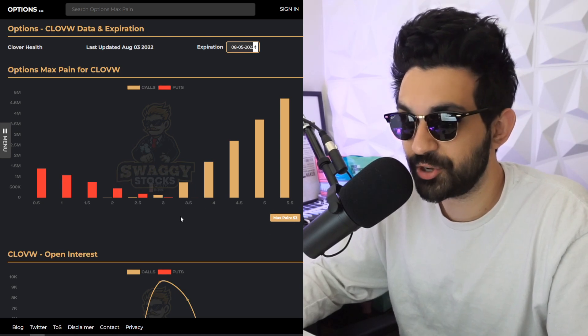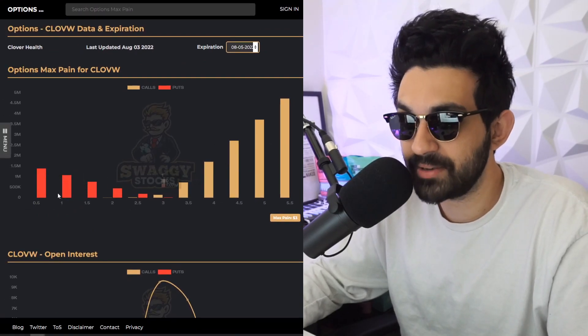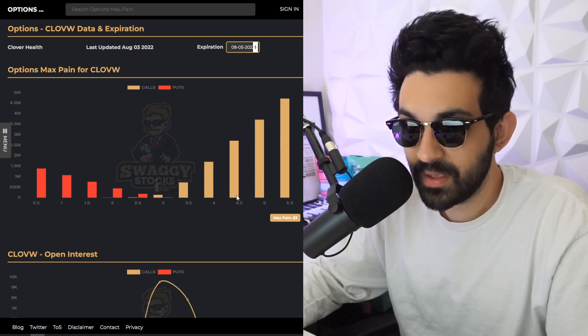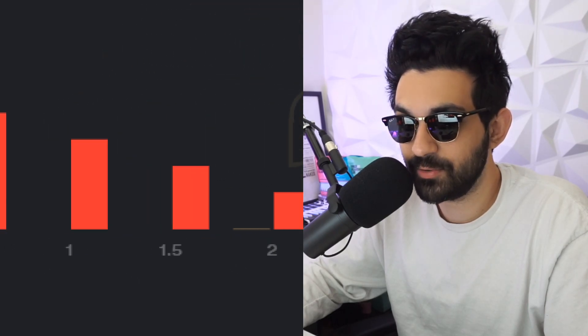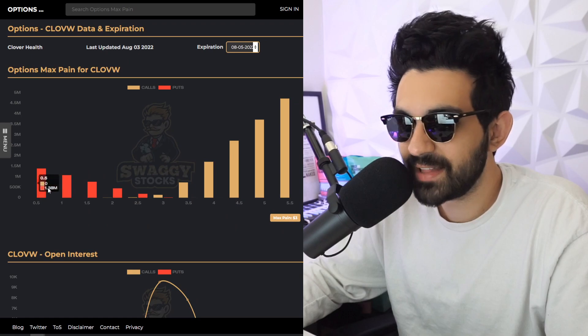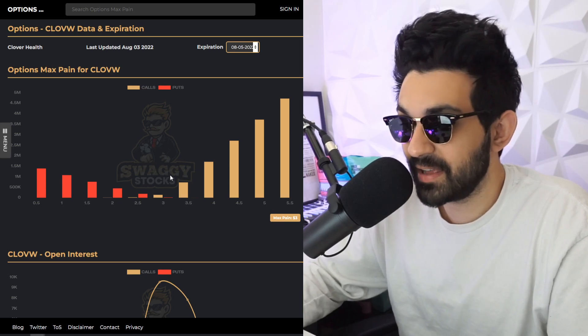Historically, as we've been tracking this, it fluctuates just below or just above the max pain. Max pain is the strike price — the price of the stock at expiration that causes the maximum financial damage to people playing options. A lot of people have $5.50 calls for this Friday August 5th, $5 calls, $4.50, $4, $3.50 — a little less at $3. There aren't that many puts because this stock has been beaten down so much it doesn't make sense to buy puts.